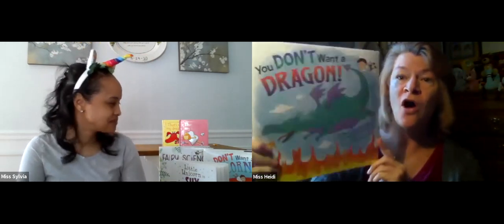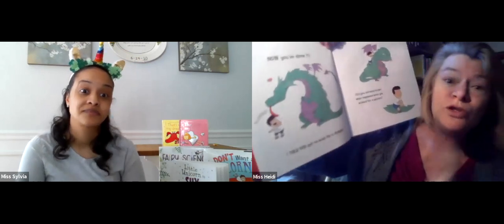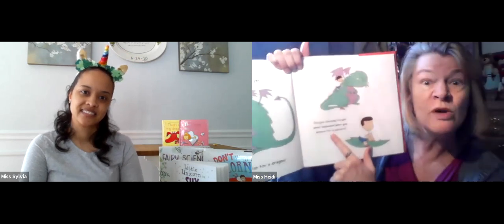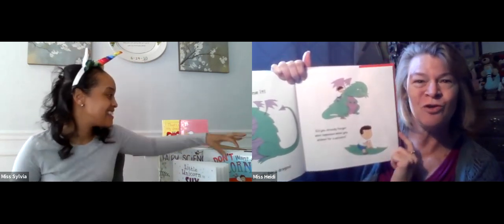There's another one called You Don't Want a Dragon, and I think that goes without saying from the other book. This is written by Ann Dyckman. You might think you want a dragon, but you don't. The book says, 'Now you've done it — I told you not to wish for a dragon.' And it says, 'Have you forgotten what happened when you wished for a unicorn?' There's another book about wishing for a unicorn — you have to read this book to find out why you don't want to wish for a dragon!